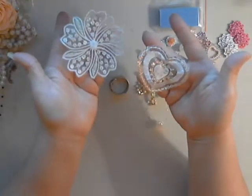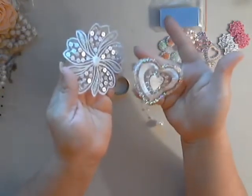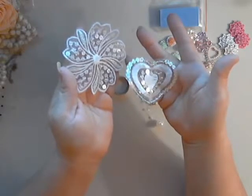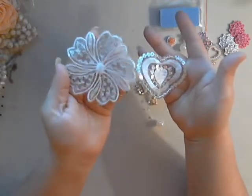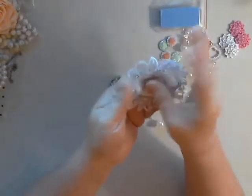And then we have these two new cute little appliques. They have sequins in them and the colors are just awesome — they shimmer. Too cute, I love them.